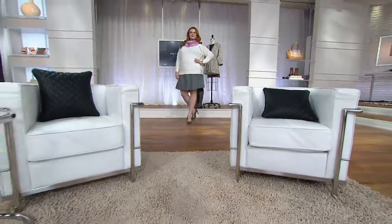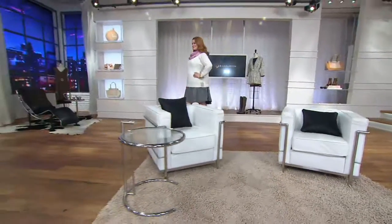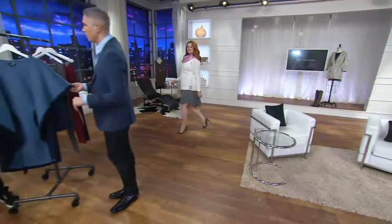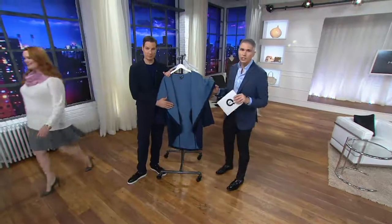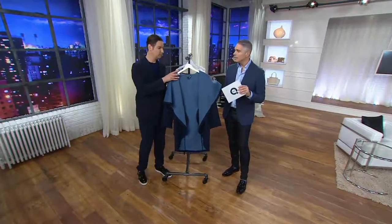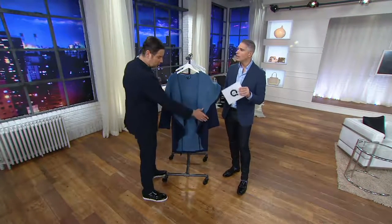Next in our show, we're going to talk to you all about this beautiful coat from Halston. This cocoon coat — oh my gosh — it is such a fashion piece. This is something that you imagine walking down... oh my gosh.